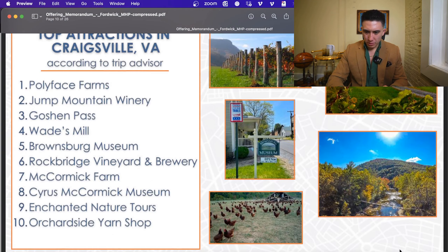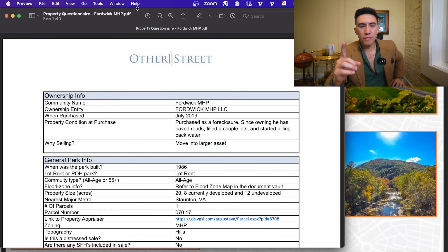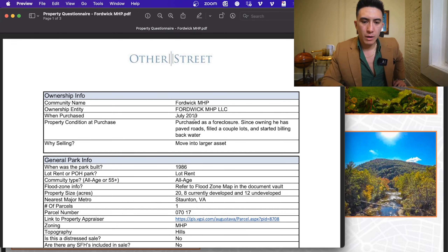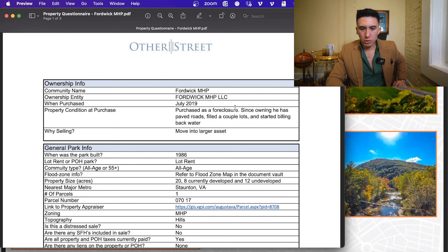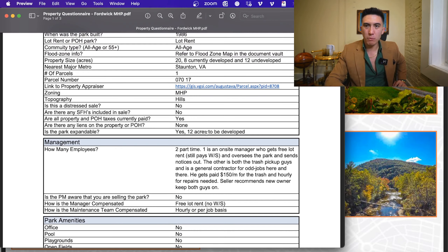Within our file vault we have a property questionnaire — I recommend you read the offering memorandum and this questionnaire because it answers pretty much every question you could think of. This seller bought the park in 2019 as a foreclosure. Since then he paved the roads, filled a few lots, started billing back water, sold homes to the tenants, and did a ton of CapEx on sewer lines. There is no deferred maintenance — he's turned over every stone and really did a great job cleaning this park up. We also have confirmation from the county that developing the 12 acres into more pads is acceptable.